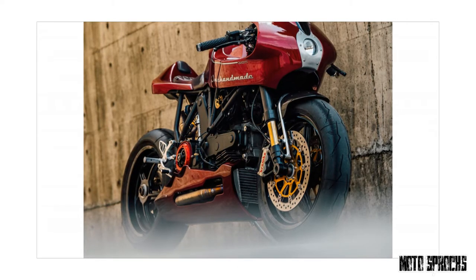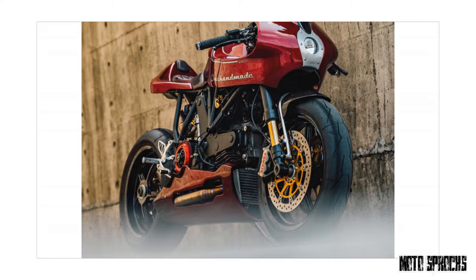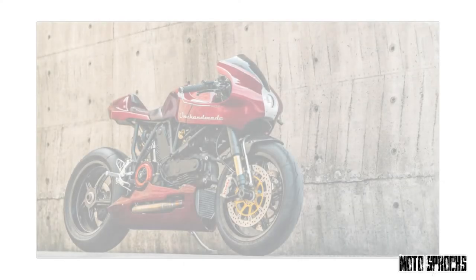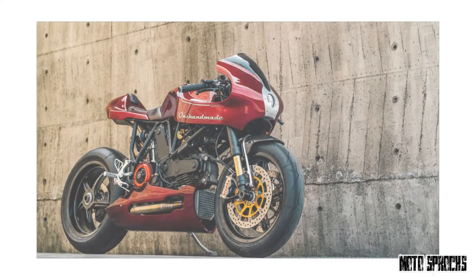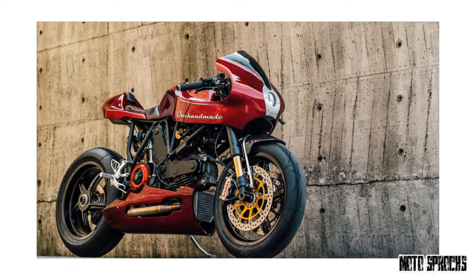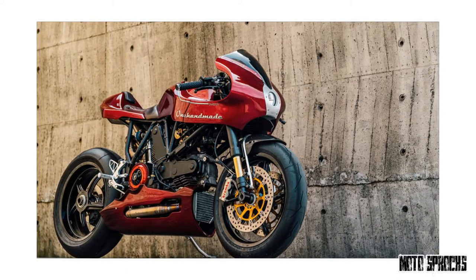"I remember when we were at the AMD World Championship," Chun says. "Many people asked if the body is carbon fiber or glass fiber. When my answer was 'aluminum,' they didn't believe me, so I took out my phone to show them photos of the aluminum bodywork. Maybe painting it was not a good idea."